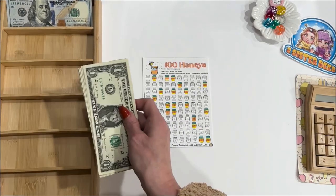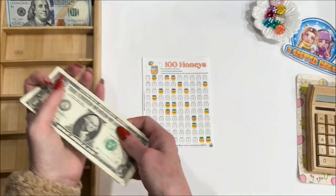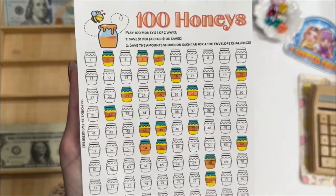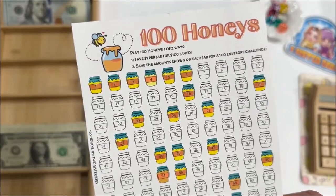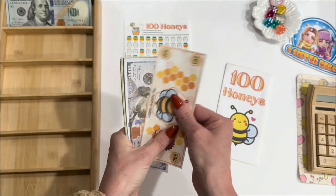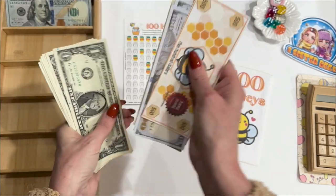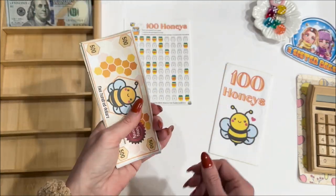Let's see how much we have left — $10. I'm going to color in the six, the three, and the one for an even $10. Those three jars are colored in, $10 being added. And now 100 Honeys is up to $884.